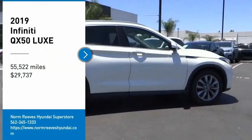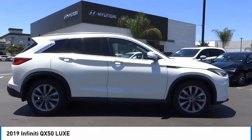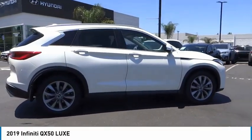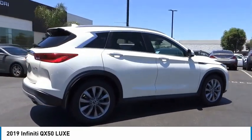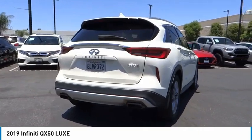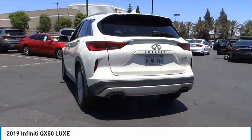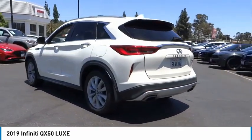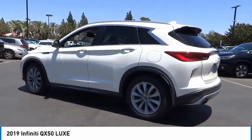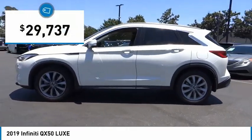Come test drive the 2019 Infiniti QX50. The Infiniti QX50 is the perfect blend of luxury and power. You will be impressed with the QX50's agile, sports sedan-like handling. It comes with very responsive steering and strong brakes. The QX50 offers extremely high levels of safety and luxury, all with a sleek new design.